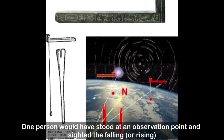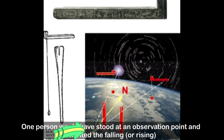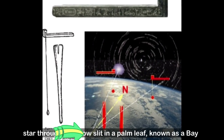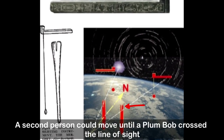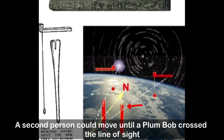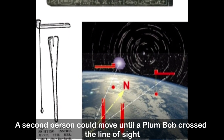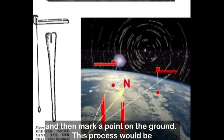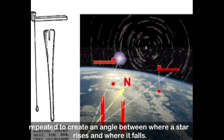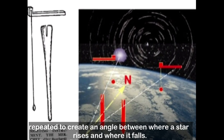One person would stand at an observation point and sight a falling star through a narrow slit in a palm leaf known as a bay. A second person could move until a plumb bob crossed the line of sight and then mark a point on the ground. This process would be repeated to create an angle between where a star rises and where it falls.